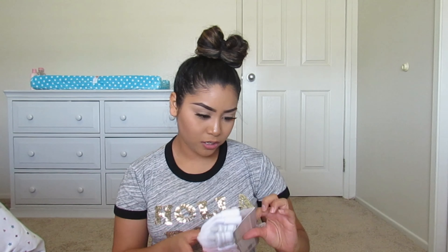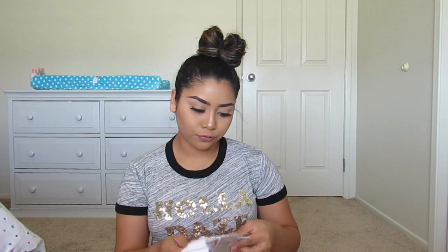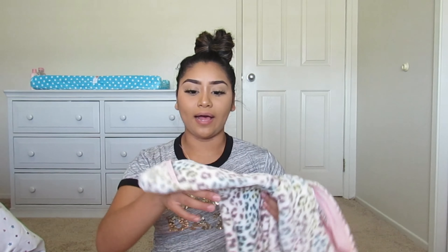The next items I got from Ross. First I got some socks because my baby needs a lot of socks. I got her eight pairs of different socks for $4.99 — I thought that was pretty cheap. I also got her a little outfit.